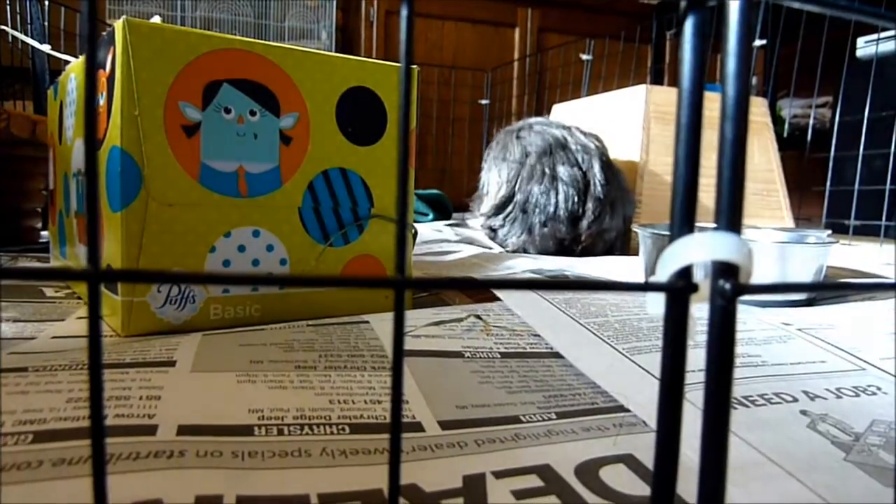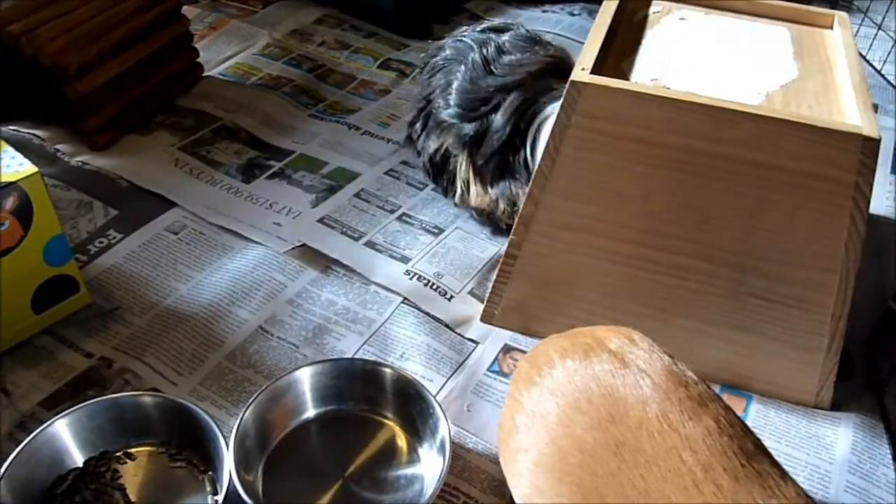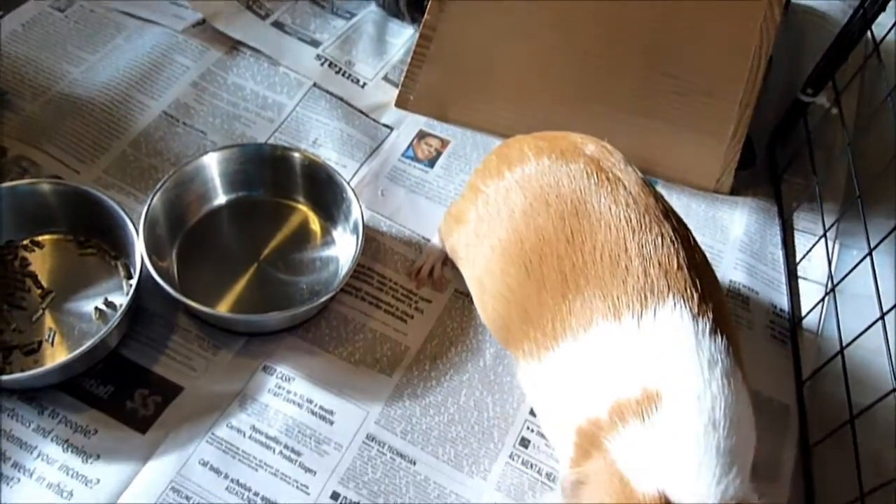A crusty nose, a rough puffed-up coat, or lethargy and hunched posture are also signs of a URI.